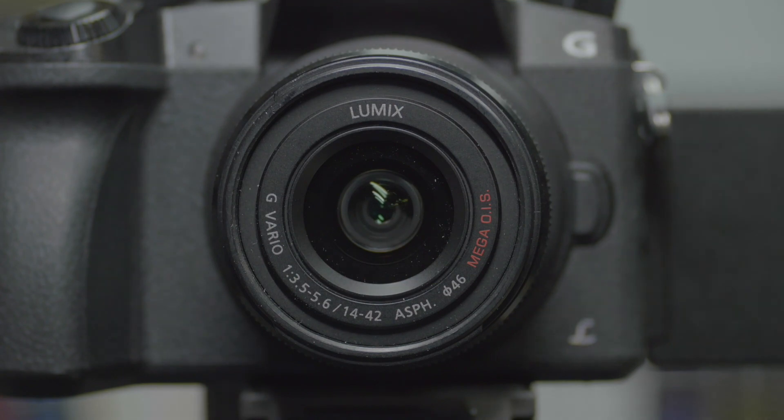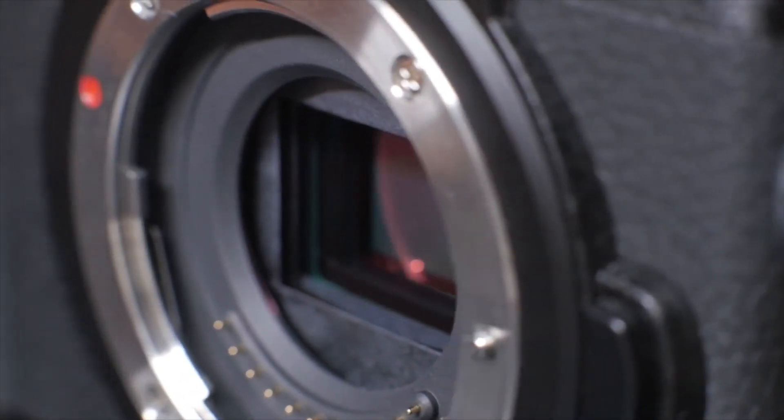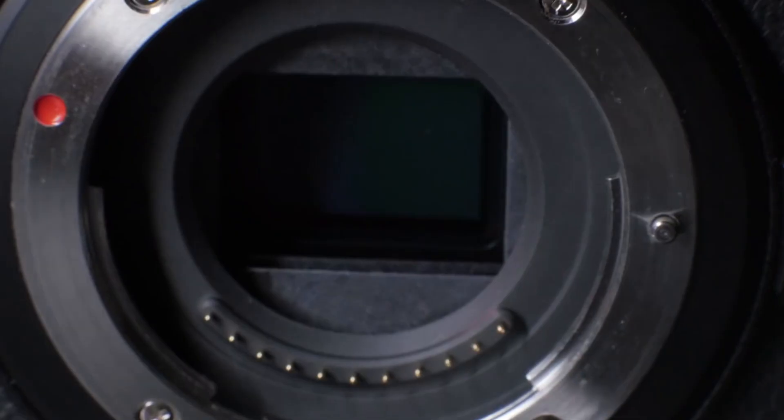Despite its low price, the G7 has a microphone port to connect to an external mic for higher quality sound. It has decent autofocus as well as focus peaking, which outlines which parts of your image are in focus — another useful feature seen on video cameras. The sensor isn't as high quality as others here, keeping up with 16-megapixel photos. But for less than $500, it's an excellent camera. Plus, you can plug it directly into your computer via USB and it will be recognized as a webcam — no adapters required.